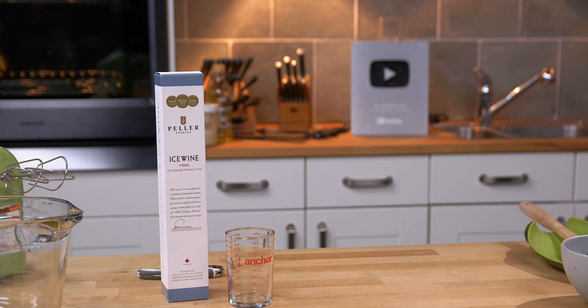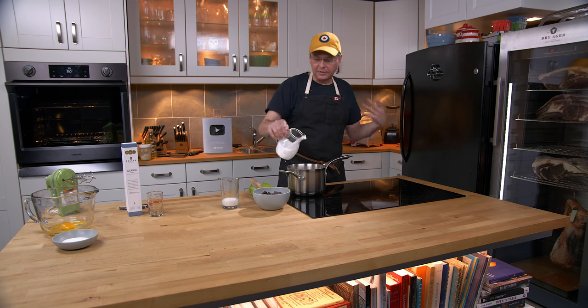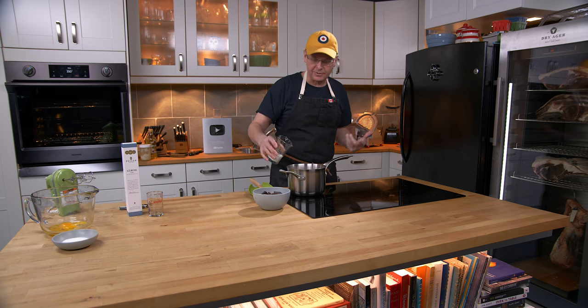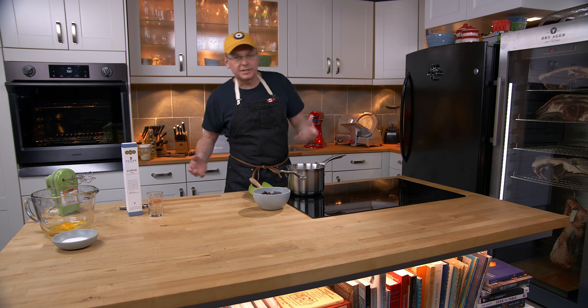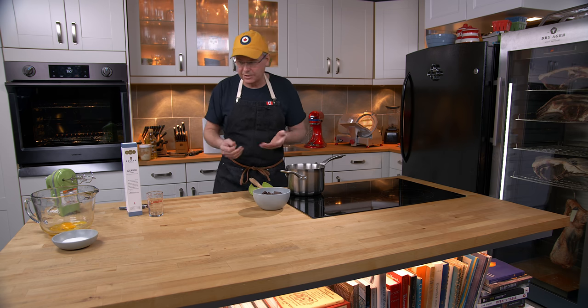So we're going to do kind of a chocolate pudding type thing that is flavored with ice wine. Into this pot I just put some heavy cream — 35% whipping cream — and some milk. I've got this on sort of a medium temperature. I want to bring this up almost to a simmer but not quite.